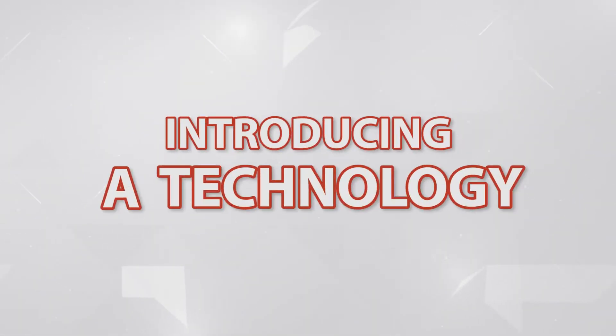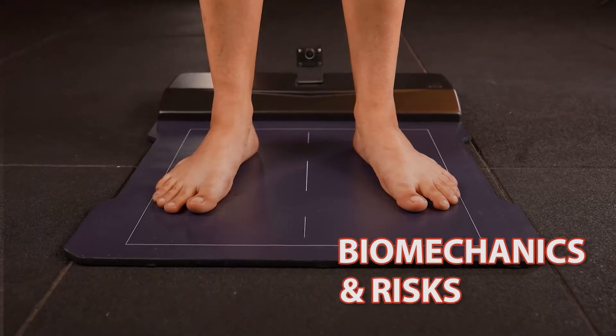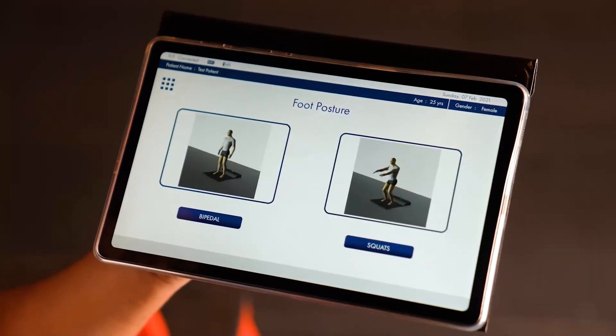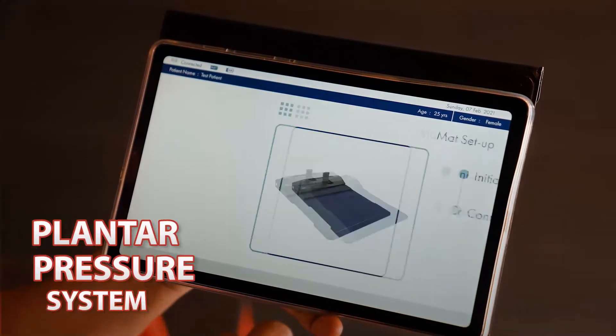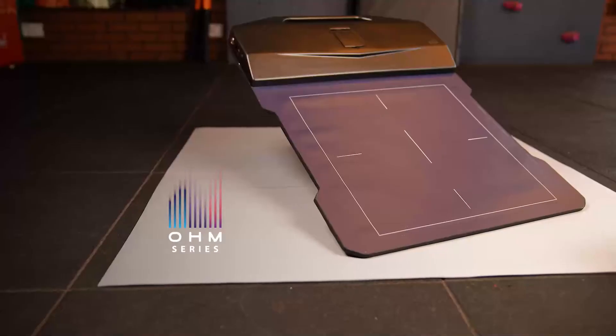Introducing a technology that assesses human biomechanics and future potential risks. A first-of-its-kind plantar pressure system made in India. Presenting Ohm Series.